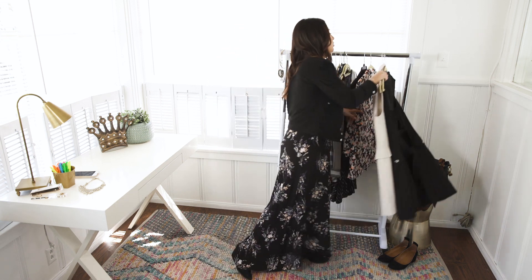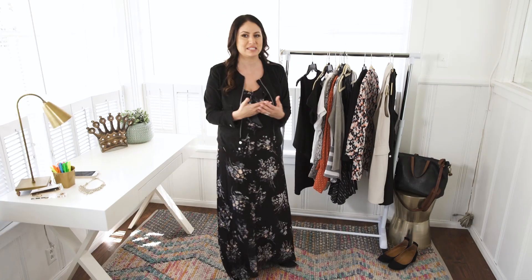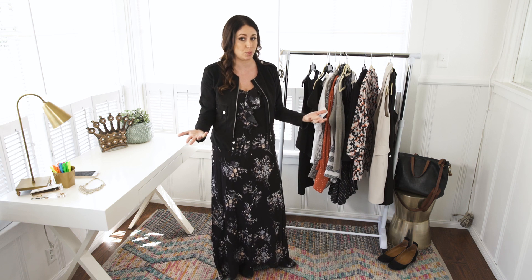That is your what to wear to your internship. I encourage you to go shop your own closet because sometimes you just need a little guidance and a different perspective. Right here this is several outfits, and you're only at your summer internship for about eight to twelve weeks.